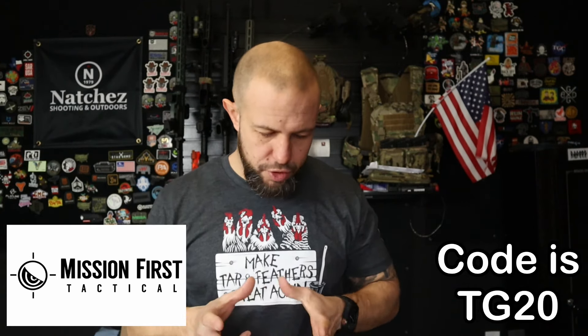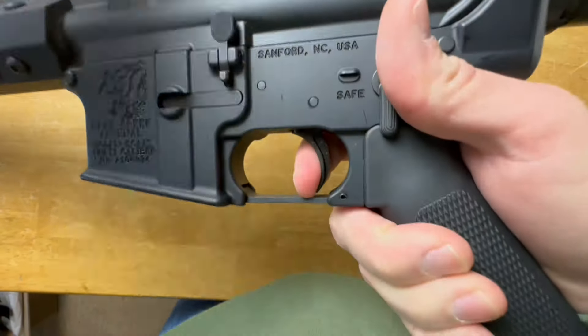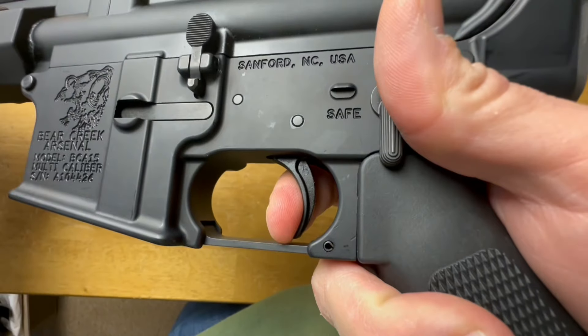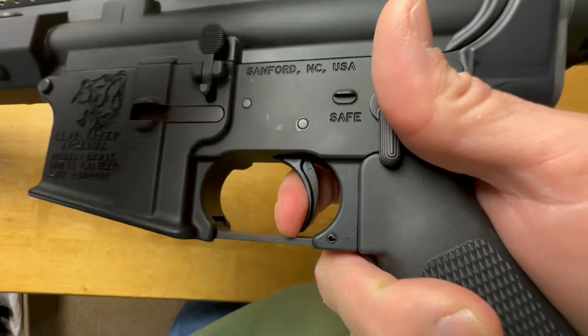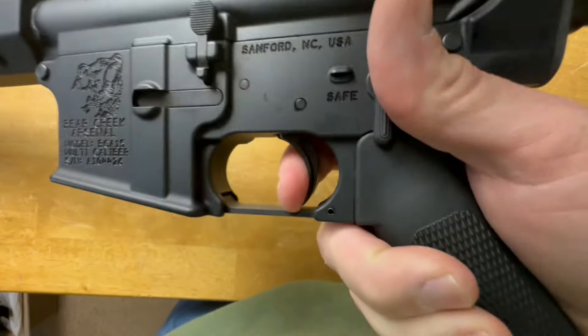The trigger is a good basic mil-spec trigger. The take-up is actually quite nice — pretty smooth. The face of the trigger is really wide, wider than a lot of triggers, and I like that; it feels really good on my finger. The reset has a kind of funky feel to it — you let it go and it resets in a weird way. It didn't mess me up while shooting, but it feels a bit odd. Let's take a 10-second break so you can get up close and personal with the trigger and see what I mean.